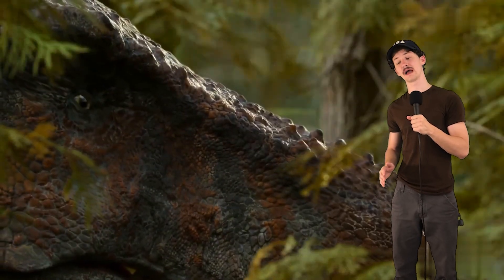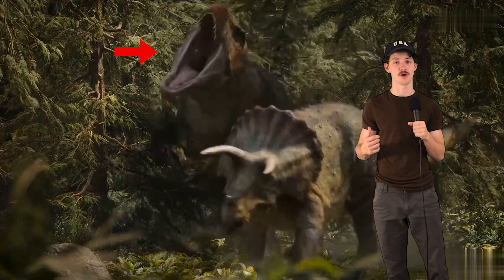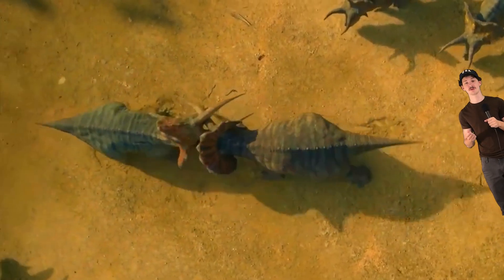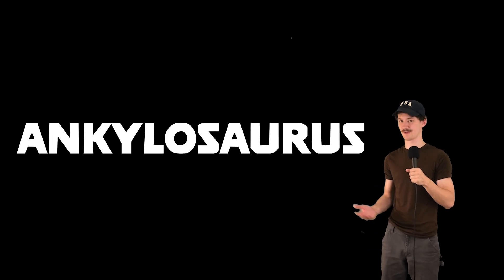It's the Late Cretaceous, and danger lurks behind every corner. Of course, you got the T-Rex, the largest land predator of all time. But that's not all. With giant territorial herbivores, the risk of being trampled or impaled is just as great as being eaten. And if you want to avoid all of this, then there's only one solution, and that's to turn into a rock. Welcome to How To, and this is How To Ankylosaurus.